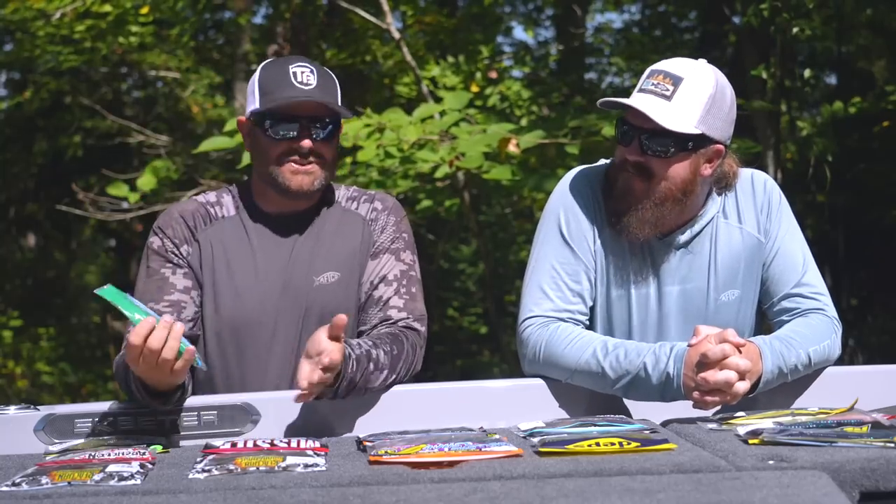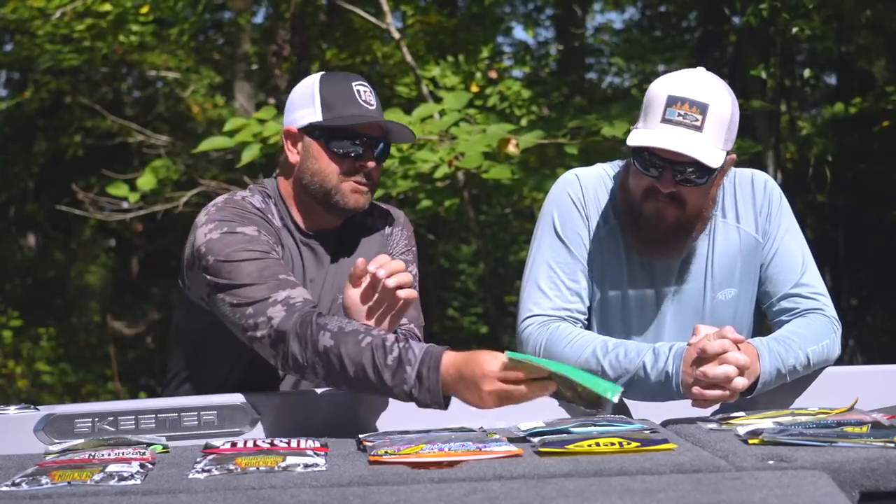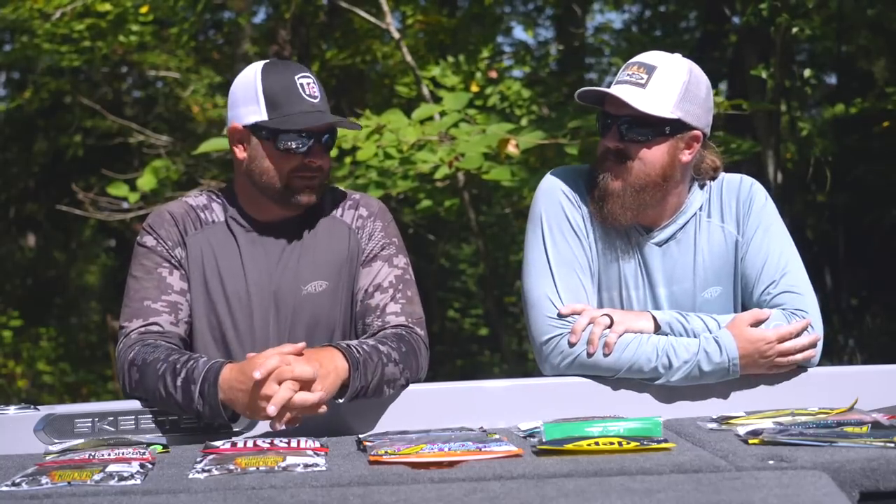The Senko — the five inch Senko — you can go six inch, seven inch, but you can't do a plastics video without talking about the Senko.